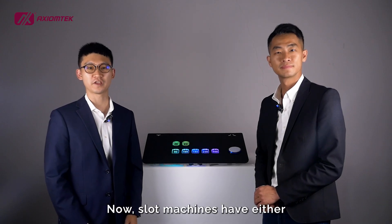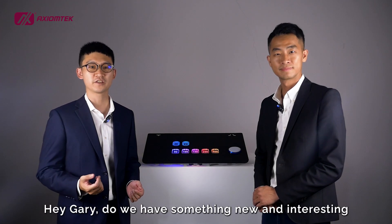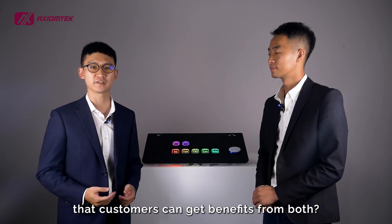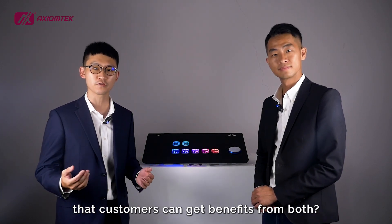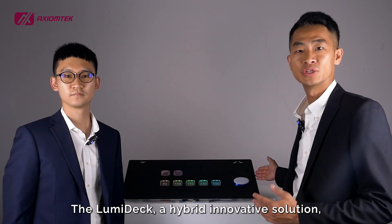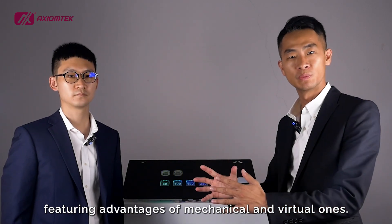Slot machines have either mechanical or virtual button decks. Hey Gary, do we have something new and interesting that customers can get benefits from both? Absolutely. The Lumideck — a hybrid innovative solution featuring the advantages of both mechanical and virtual ones.